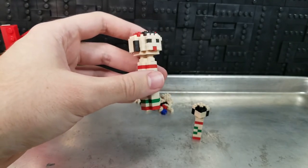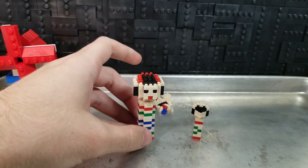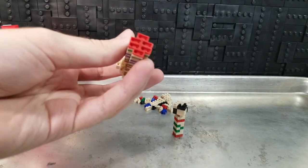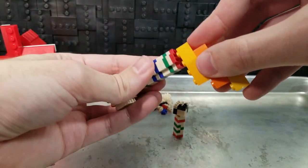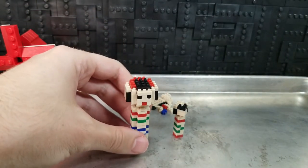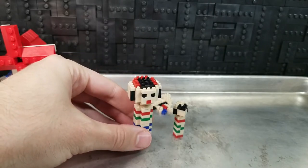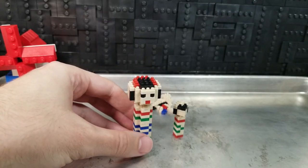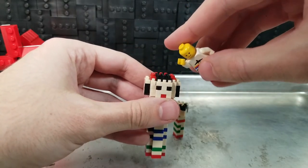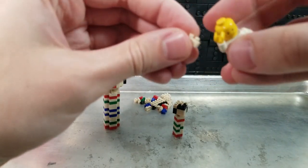I could definitely see myself keeping these on my desk — they're fun little ones. I don't think they've got any connection potential with LEGO, but if you know that, let me know — that would be cool. The pins are just a little bit smaller than a minifigure hand, so no, they're not compatible.